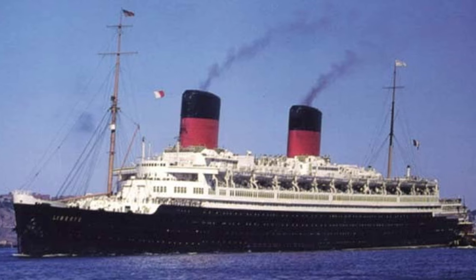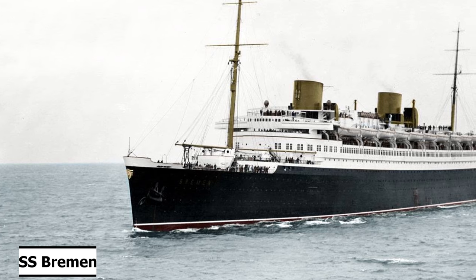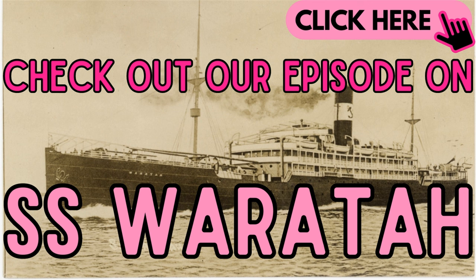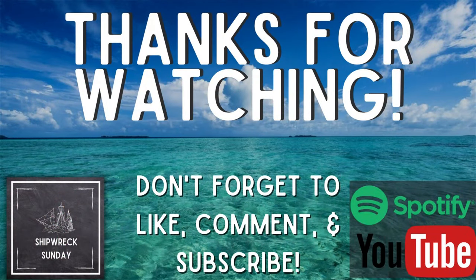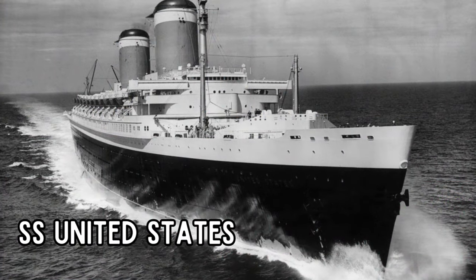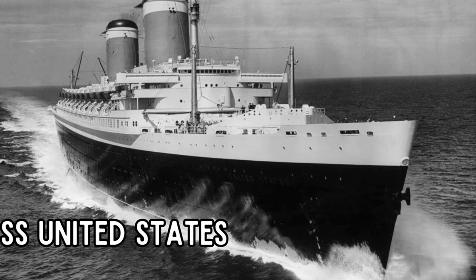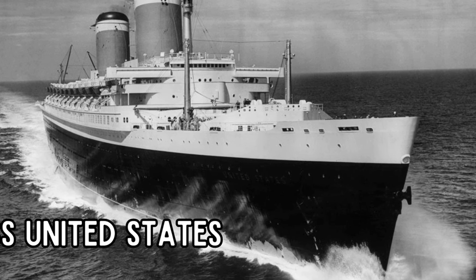Her impact on the shipping world is just as important as her sister SS Bremen, and both of these ocean liners were incredibly innovative for their time. If you'd like to hear about another ship with an odd story, check out our video on SS Waratah, an ocean liner that disappeared without a trace. And that's all we have for you on SS Europa. Thank you for tuning in to Shipwreck Sunday. Stay tuned next week for the story of SS United States, a retired ocean liner and the last Blue Ribbon holder. Have a great week, and we'll see you next time.